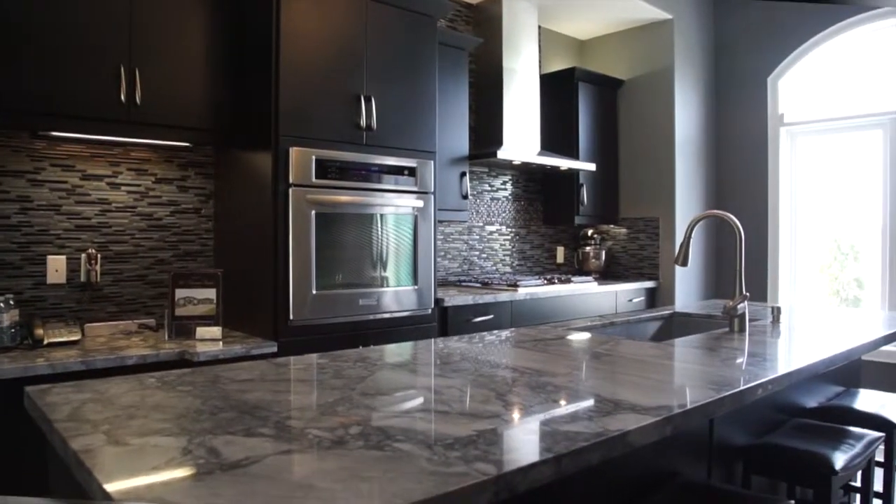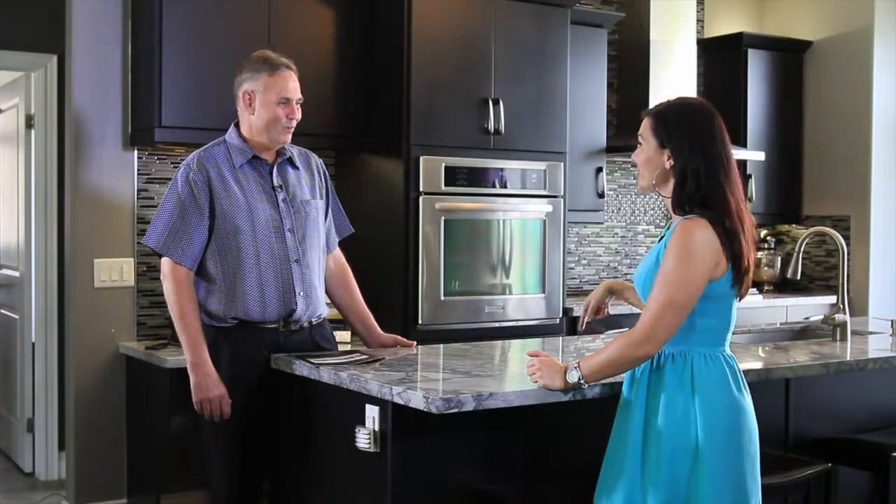It's a beautiful kitchen — absolutely gorgeous. Everything I want is here in this kitchen.